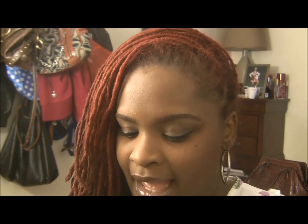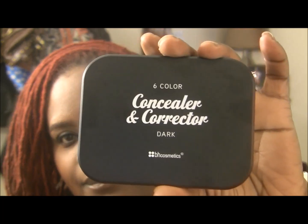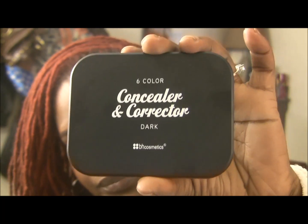I got mine in medium and dark — two in dark and one in medium. These are currently on sale right now, so I will leave the link below. I got one in dark, and these palettes are really, really nice.